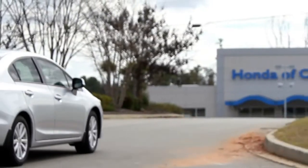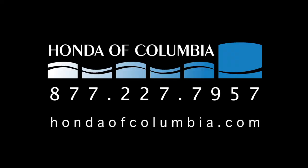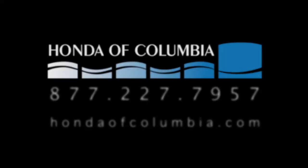Call us at 877-227-7957 or visit our website at HondaOfColumbia.com to get the best price on the new 2012 Honda Civic.